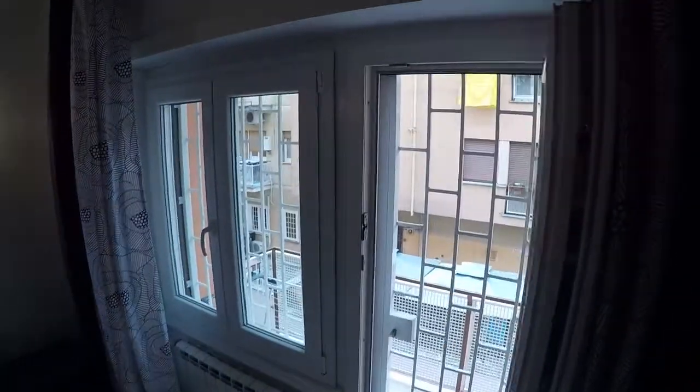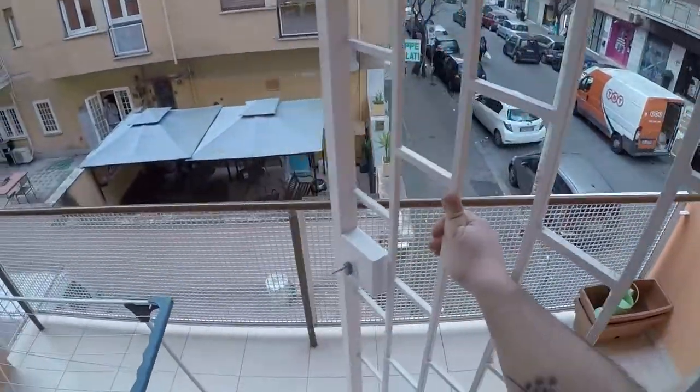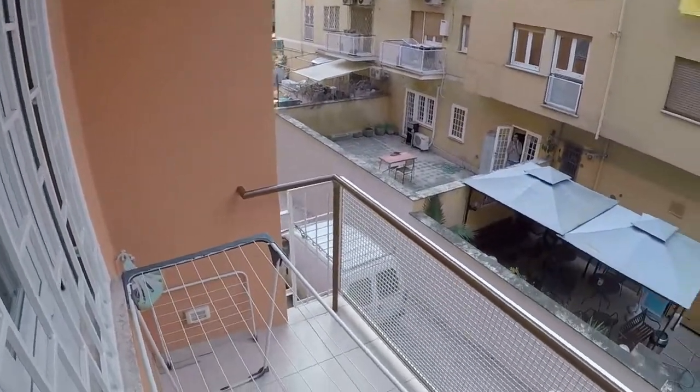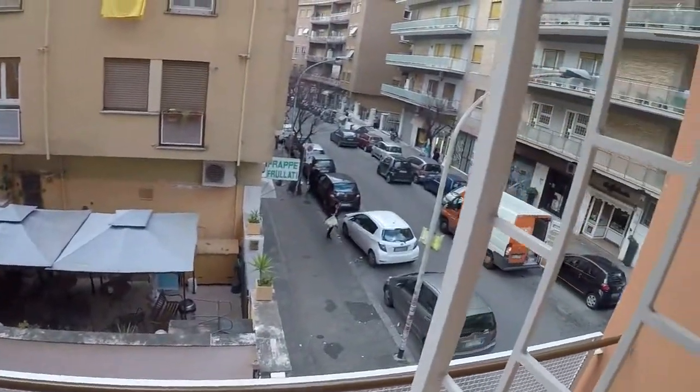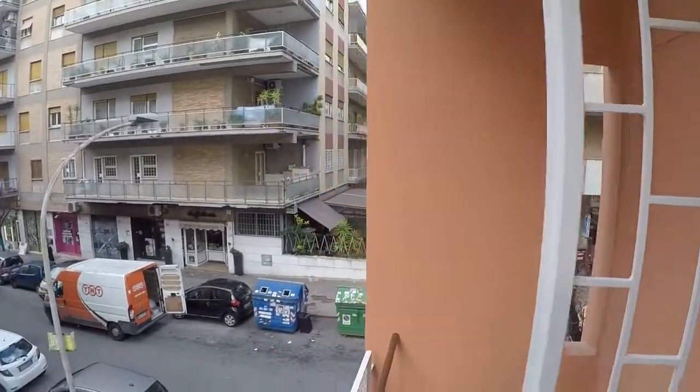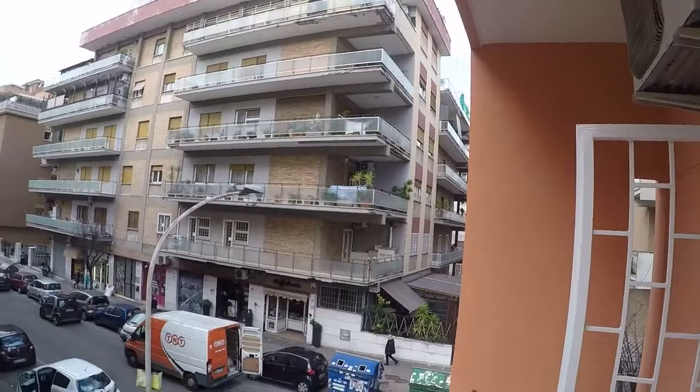And there is another balcony — a private balcony. Here is Via Monti di Greta from another point of view. You can take a cup of iced tea in the summertime. Very nice.